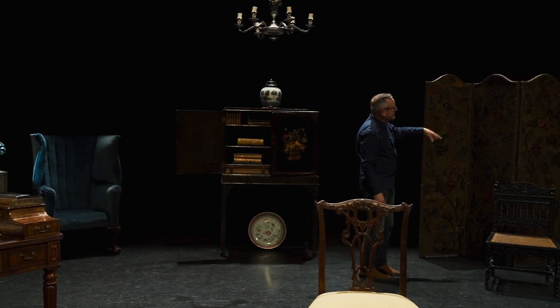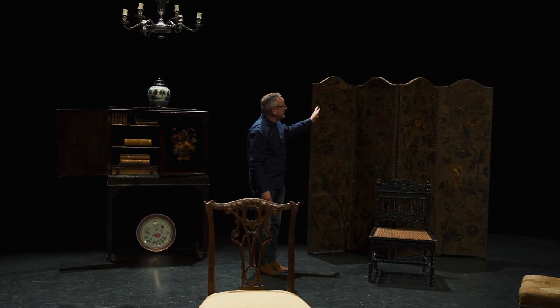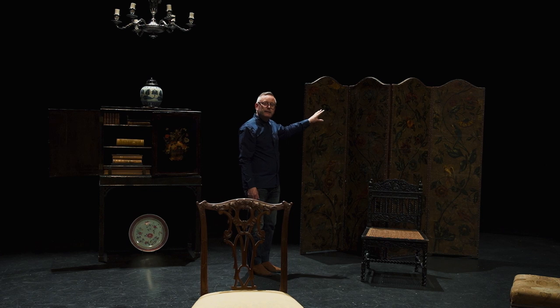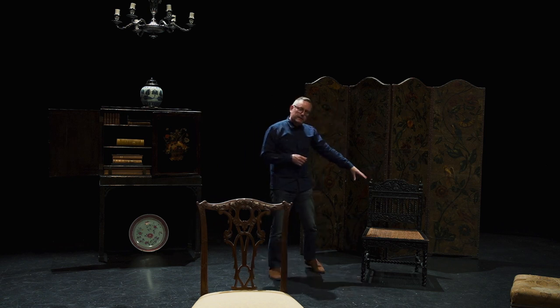On this side of the room, we tried to get a lacquer screen, but again it proved impossible to get, so we have this 18th century Dutch painted leather screen. It required us to make minor adjustments to the script, which we don't think had a significant impact on the play.